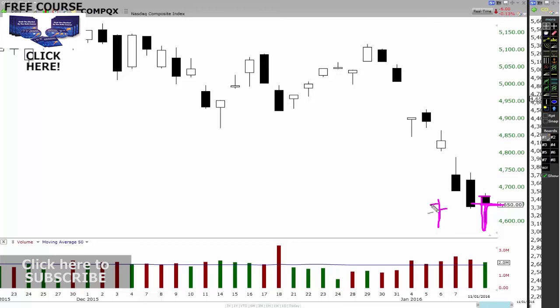Open there, closes there. That's actually showing strength — the buyers are holding strength. Because look at this here: this was a down day here, down day here. You can see there was a big gap down, came back up and closed there. That was showing strength in the buyers. But look what happened the next day — it came back down. This one here didn't actually have the strength.